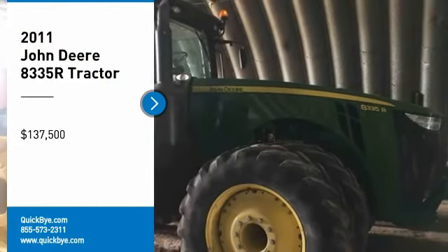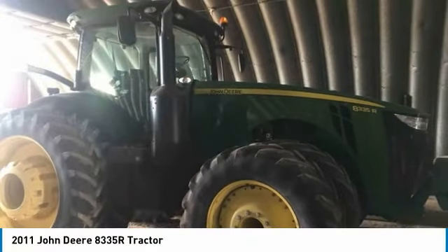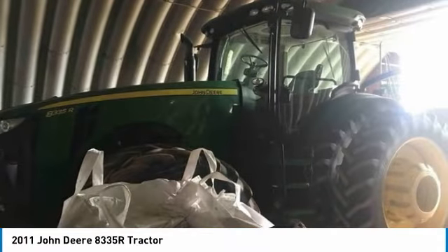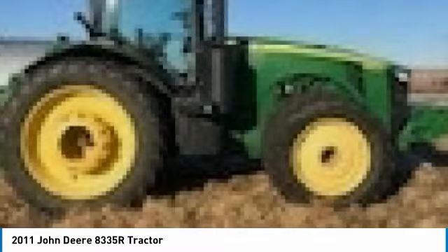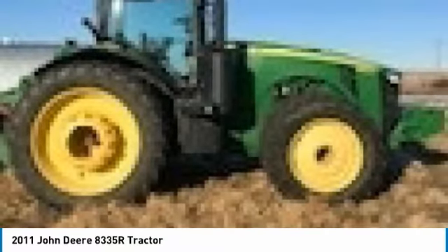2011 John Deere 8335R for sale in Golva, North Dakota 58632. Get ready to be impressed with this 2011 John Deere 8335R tractor. This durable tractor has been very well maintained, which has enabled its work-ready condition. It comes with options and features that are perfect for any hard-working individual.